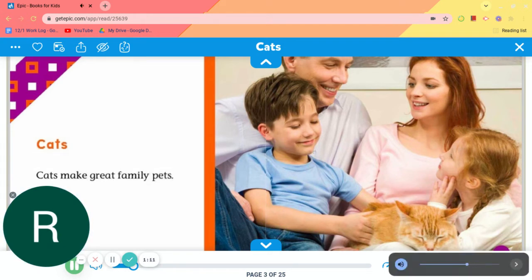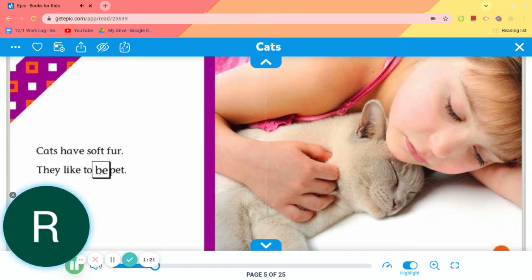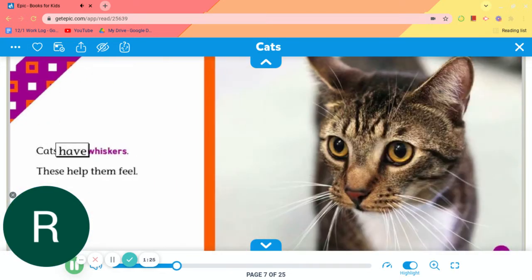Cats. Cats make great family pets. Cats have soft fur. They like to be pet. Cats have whiskers. These help them feel.